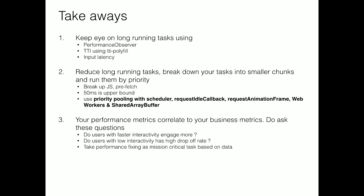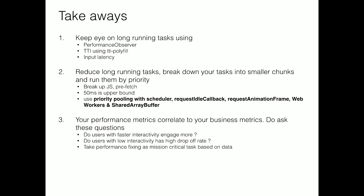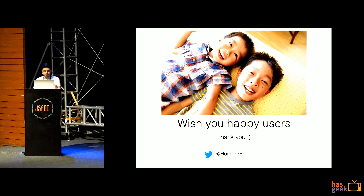The last part is pretty important — the whole reason for doing this talk, the whole reason for boosting performance: you should ask these questions. Your performance metrics should correlate to your business metrics. Ask: do users with low latency have a lower drop-off? Do users experiencing lag have a higher drop-off? Based on this data, you can prioritize performance fixes. I wish you happy users — thank you. Keep tweeting on the Housing Engineering Twitter handle about this stuff.